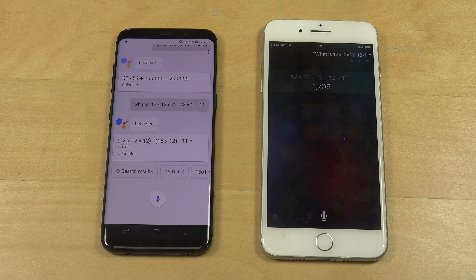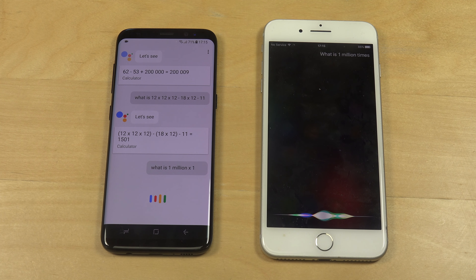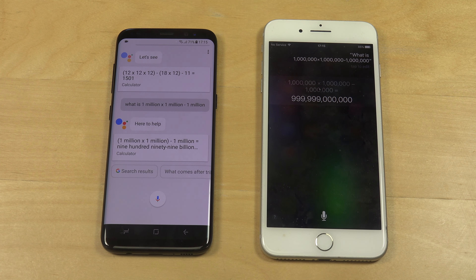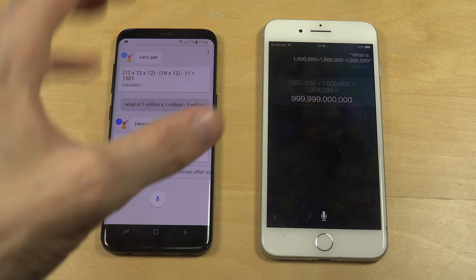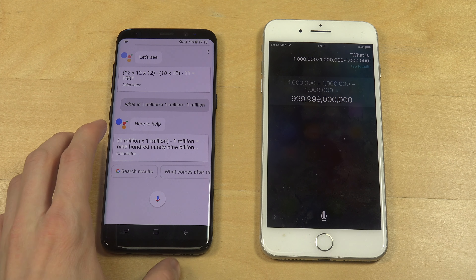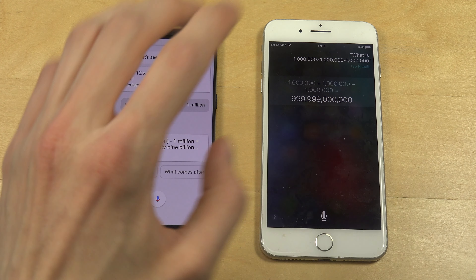Let's do another one. What is 1 million times 1 million minus 1 million? I don't know which one is most correct, but I find it interesting how this one kind of writes it out. The thing I can notice here is that the Google Assistant is way better.